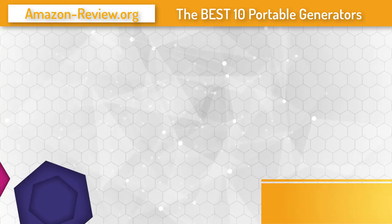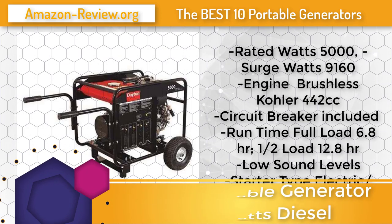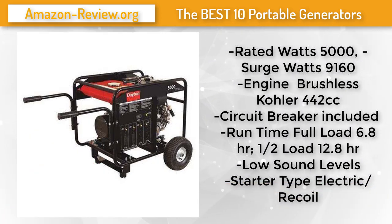Number 1: The Dayton portable generator is rated at 5,000 watts with a surge of 9,630 watts. It is powered by a 389cc brushless Honda engine and includes a circuit breaker to protect all electrical parts. With a fuel tank capacity of 7.3 gallons, the run time at full load reaches 8.0 hours and at half load reaches 11.4 hours. One of the best features of this generator is its low noise level — with this generator, camping can be very quiet and relaxing.